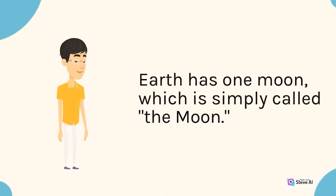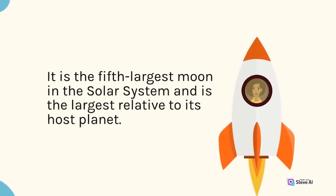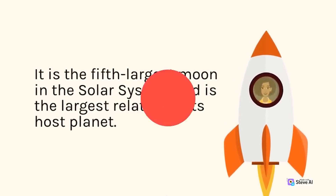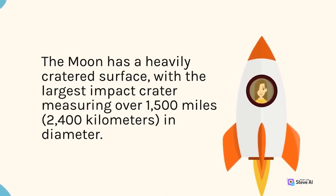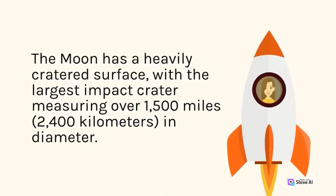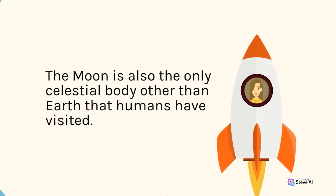Earth has one moon, which is simply called the Moon. It is the fifth largest moon in the solar system and is the largest relative to its host planet. The Moon has a heavily cratered surface, with the largest impact crater measuring over 1,500 miles (2,400 kilometers) in diameter. The Moon is also the only celestial body other than Earth that humans have visited.